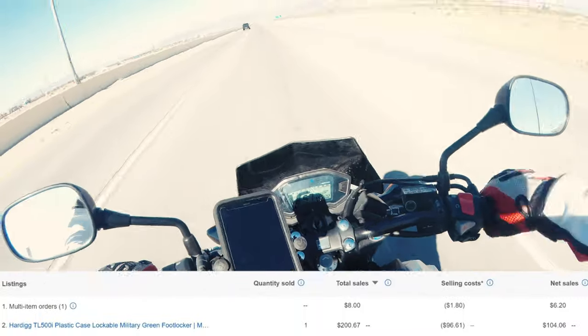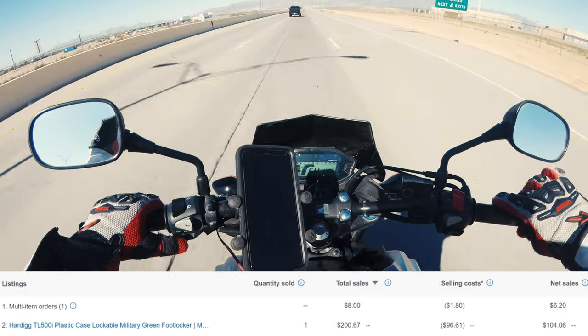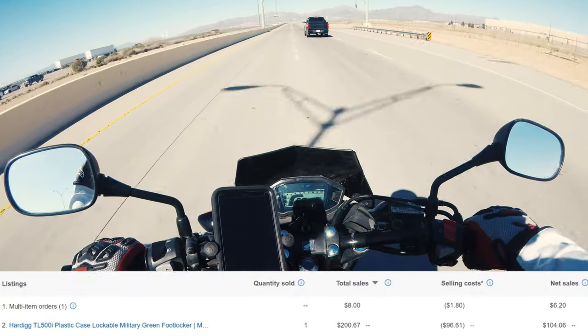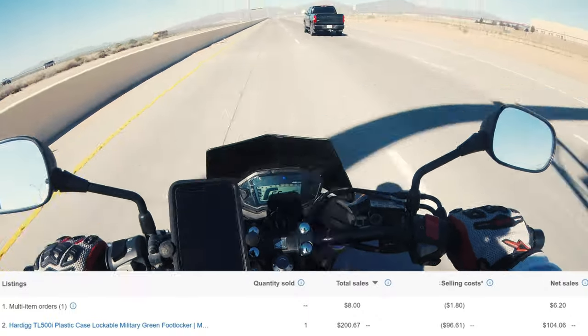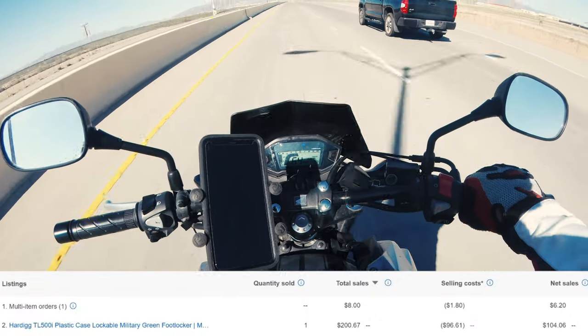Starting off, the number one item out of my top sales was the Hargig TL500 plastic case. It had a total sale of $267, and after subtracting shipping fees and selling costs, I had a net sale of $104.